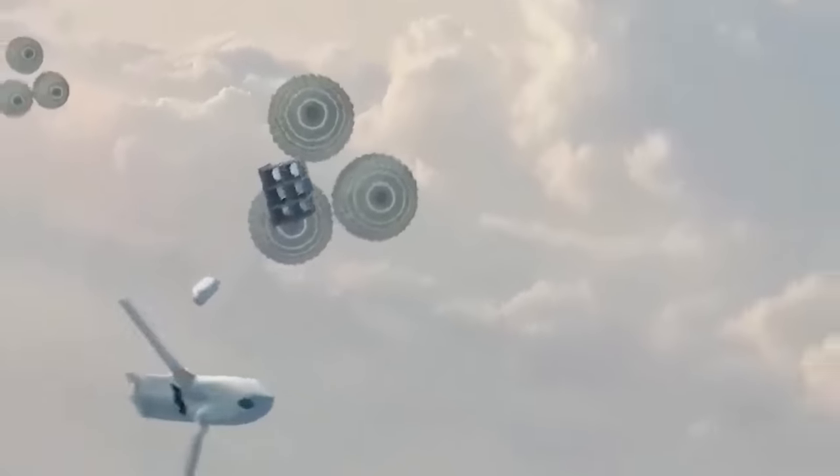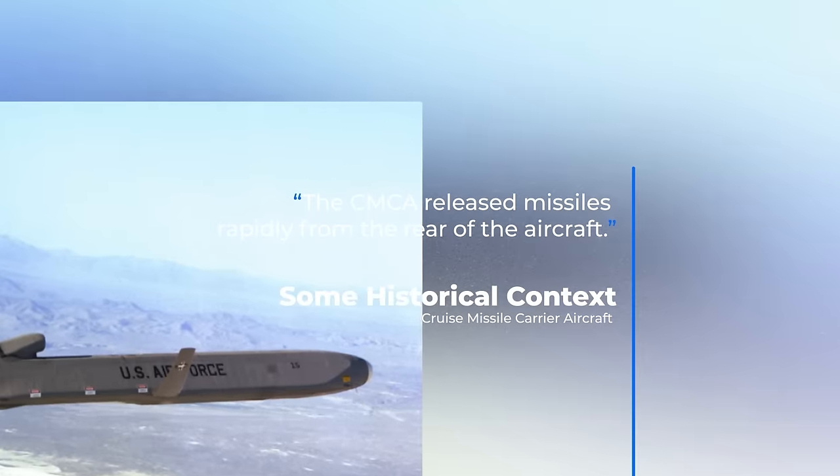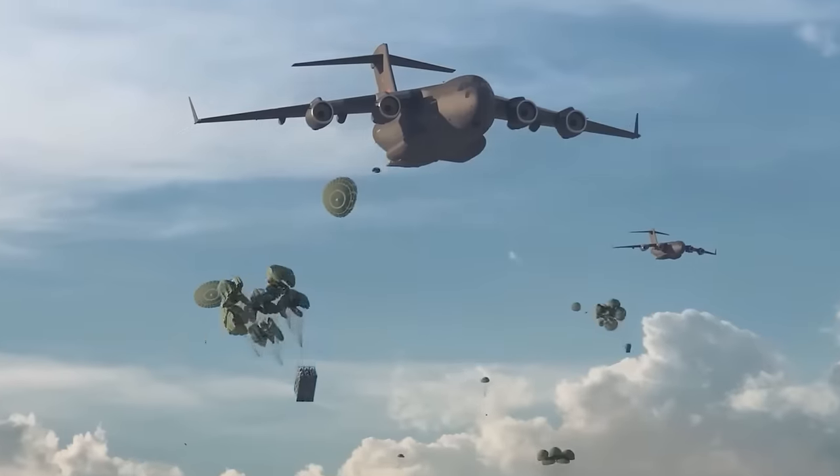Similar to the design of the Rapid Dragon system, the CMCA released missiles rapidly from the rear of the aircraft. In this case, a rotary launcher ejected missiles out the side of the tail fuselage.